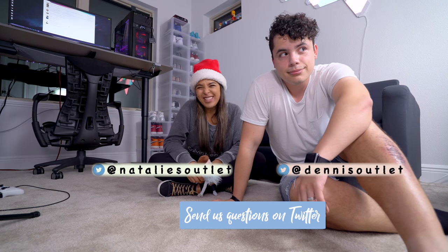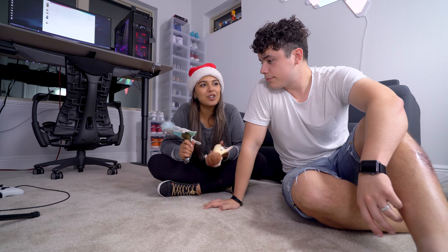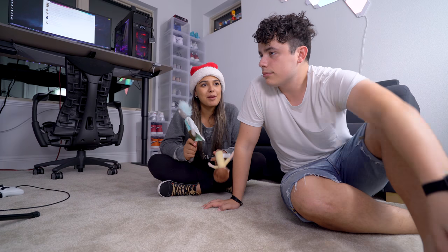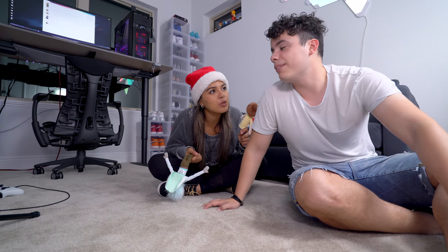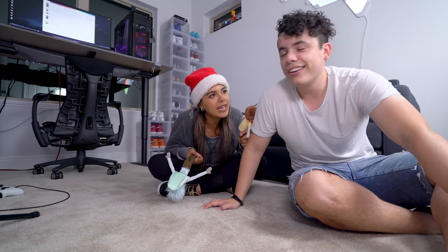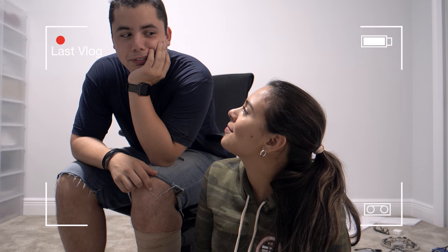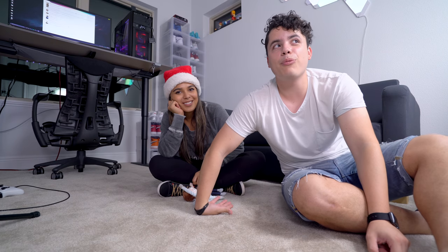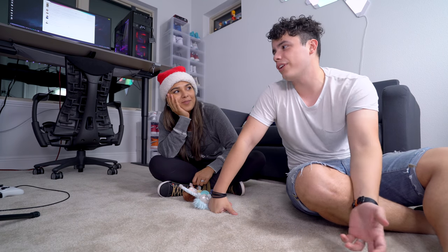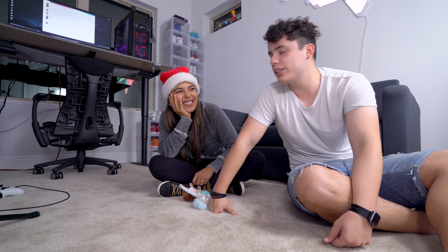So per usual we're going to end our segment at the Natalie and Dennis show by answering a question. Today's question: what has been your fondest memory of being married — with me? Last time you didn't answer, but we've only been married for a week. What has been the best part about marriage this past week? I enjoy spending more time with you — time where I normally wouldn't be with you, like waking up in the morning and going to bed. I never had experienced that with you before. So I enjoy that.